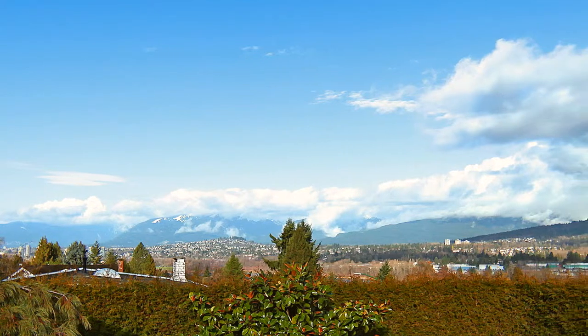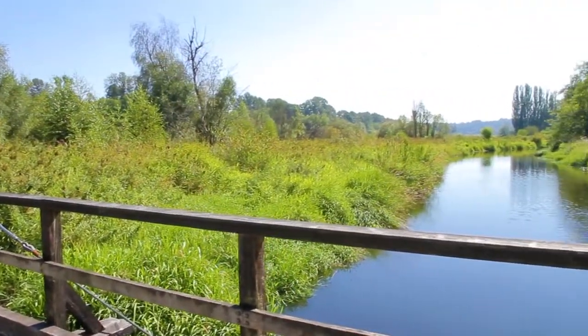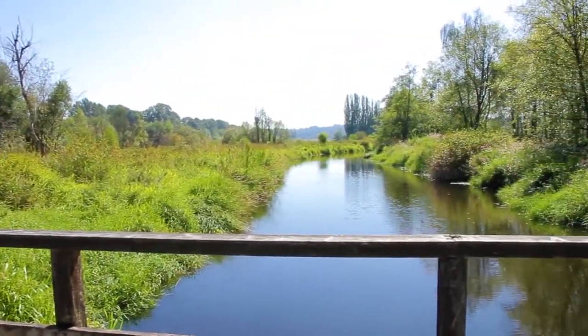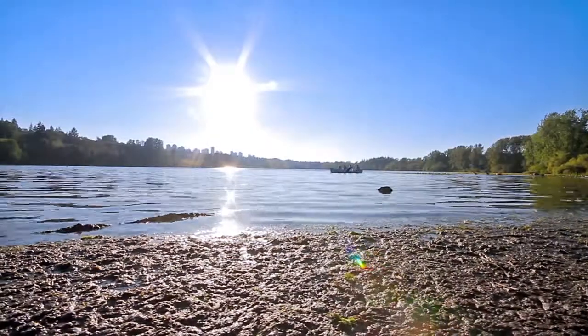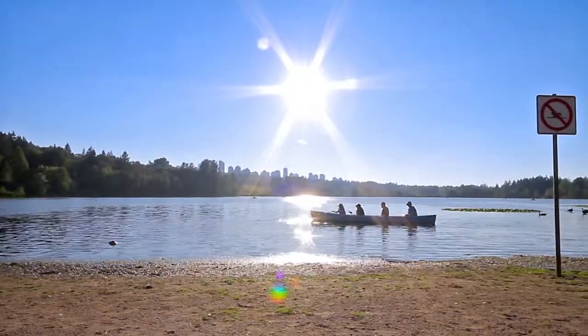The home's elevation also affords spectacular northern views of the city and mountains. Burnaby Lake and Deer Lake, with their accompanying parks, provide wonderful recreation during the summer, including walking trails, boating, and picnics by the water.